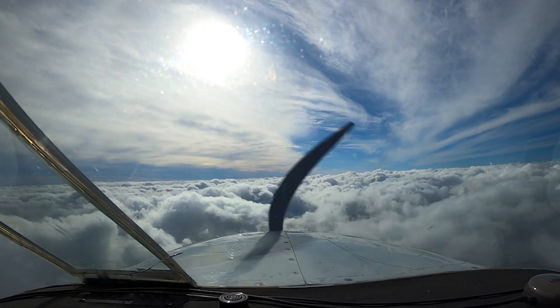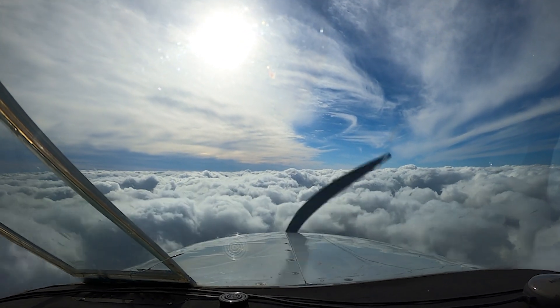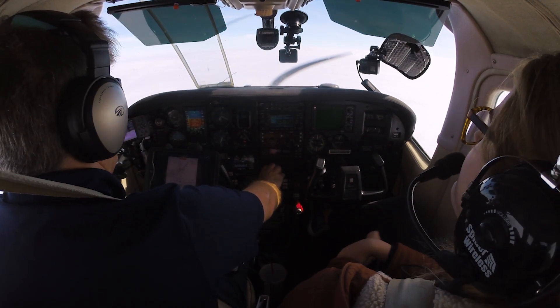All right, 500 feet above, entering the tops right at 5,000. It might get a little bumpy, but it's not going to be too bad. There's not a lot of wind in these clouds — they're all hanging around.